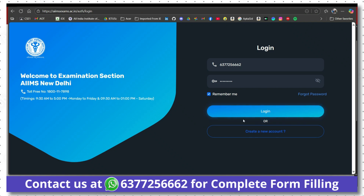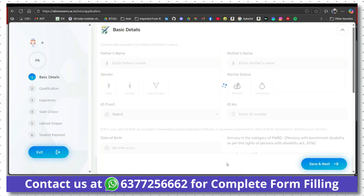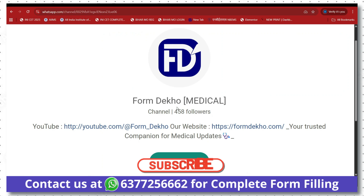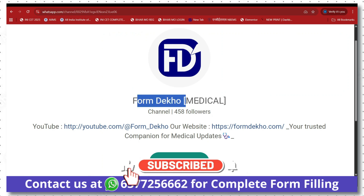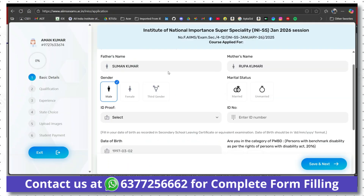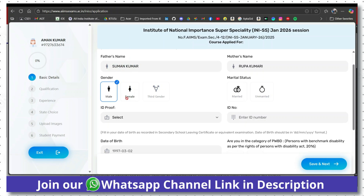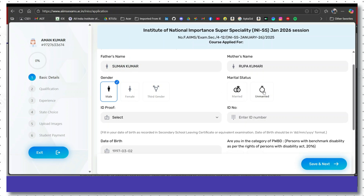Now we will start the form filling. After logging in, click 'Add a New Application'. The details you filled in your OTR will appear automatically — father name, mother name, gender. Marital status can be changed. You have to choose an ID proof: voter ID, Aadhaar, passport, or driving license. Your date of birth will be shown. If you belong to persons with benchmark disability, choose yes and confirm.